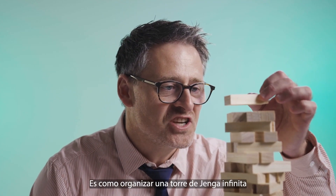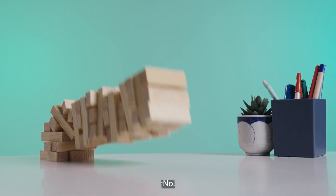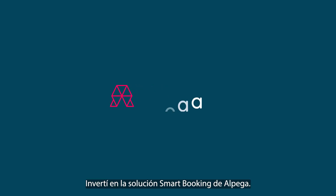Warehouse logistics — it's like organizing a never-ending Jenga tower. And if blocks are out of place... So I invested in Alpega's Smart Booking Solution.